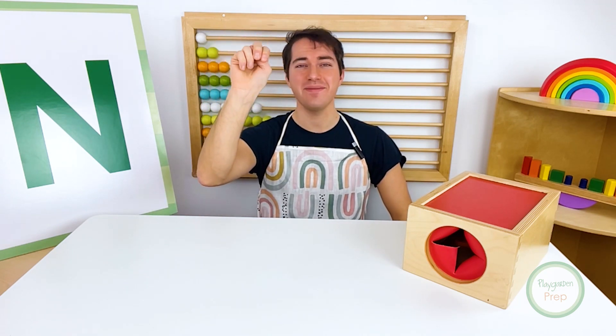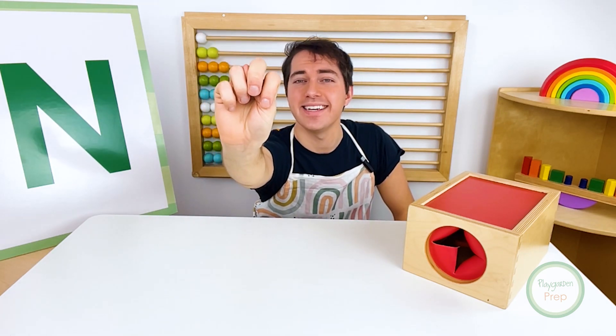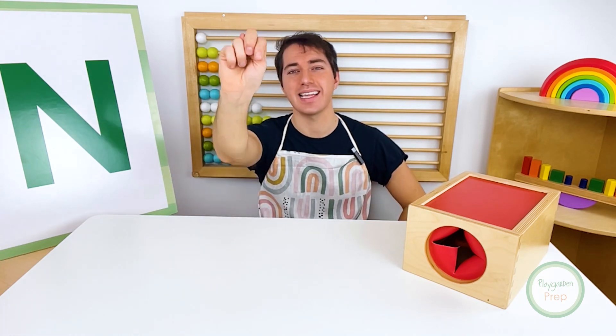This is how you make an N, make an N. This is how you make an N in sign language. Very good, friends. We learned how to make the letter N in sign language.